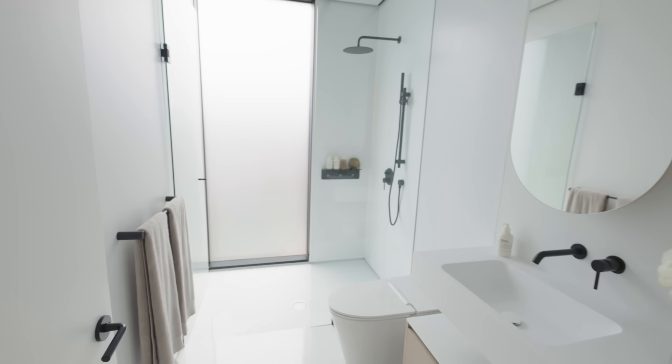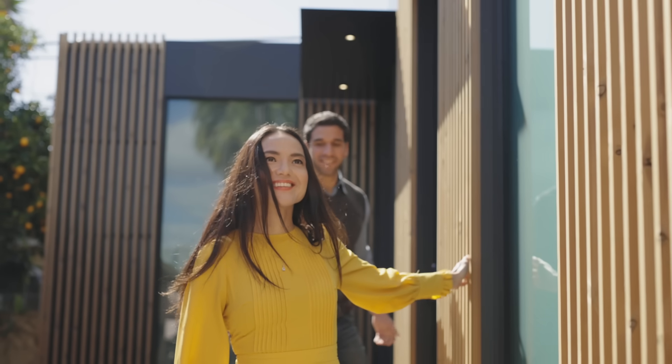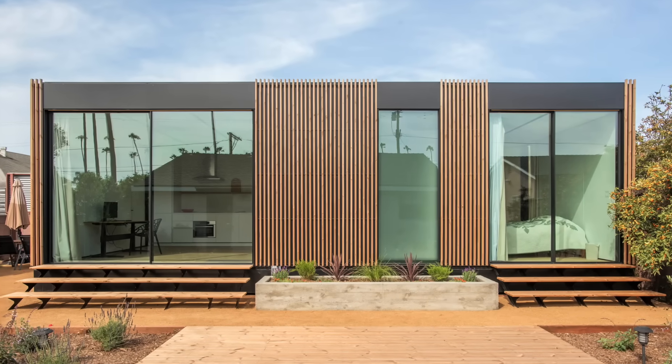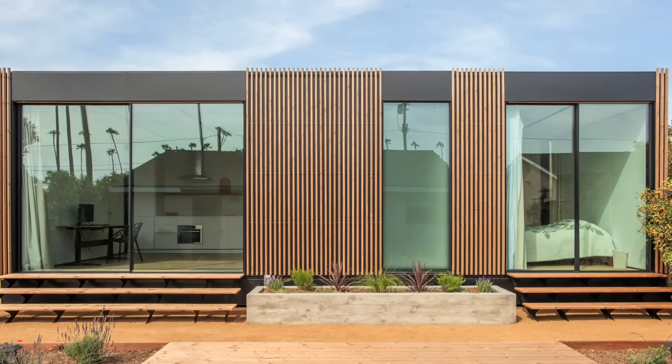What we're doing is taking the kind of design quality and thoughtfulness that you normally see in multi-million dollar homes, building a panelized system out of that, making it scale, and delivering it to far more people.